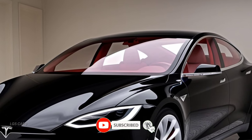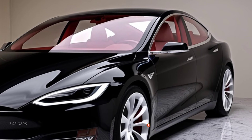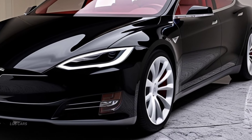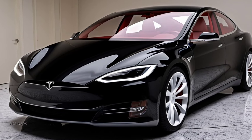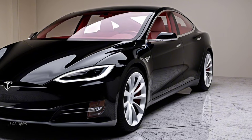Safety is a top priority for Tesla, and the Model X 2025 comes equipped with a suite of advanced safety features. Standard offerings include adaptive cruise control, lane departure warning, and automatic emergency braking. Higher trims add features like blind spot monitoring and a rear-view camera, ensuring a safe and stress-free driving experience.